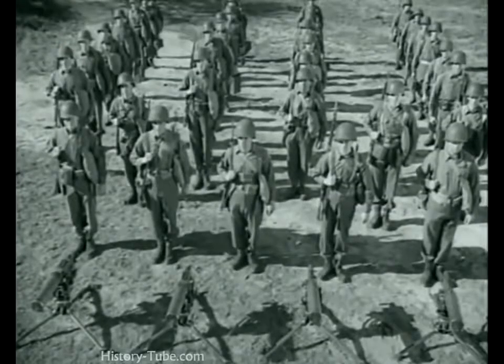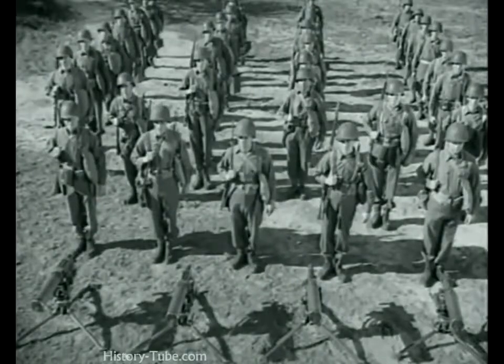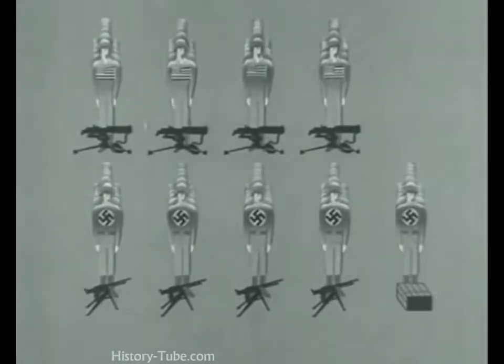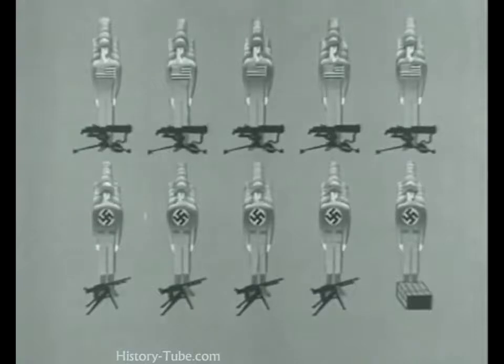Hauling all that ammunition — here's an American heavy machine gun platoon: 35 men, four machine guns. The German heavy machine gun platoon has the identical setup: 35 men and four guns. But an additional eight men are required to lug all that ammunition. For those eight men we can substitute another machine gun squad with another gun, which will deliver its bullets where we want them to go. That's the choice we've made — more guns which shoot slower, but more accurately.